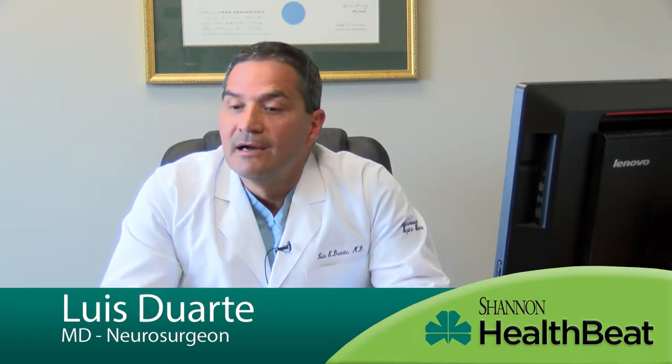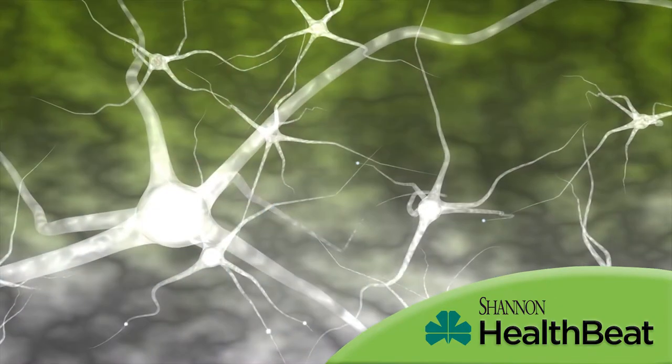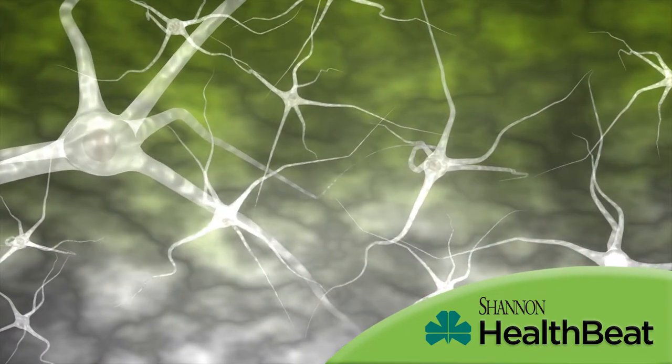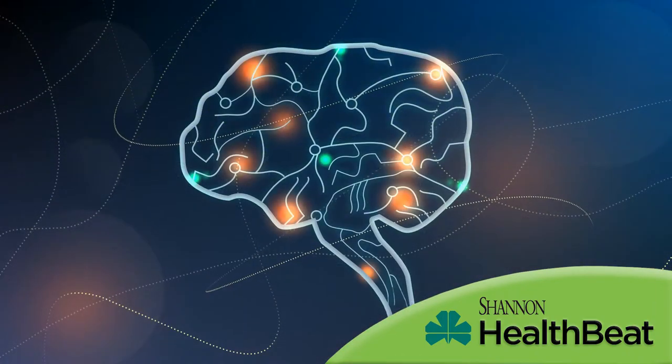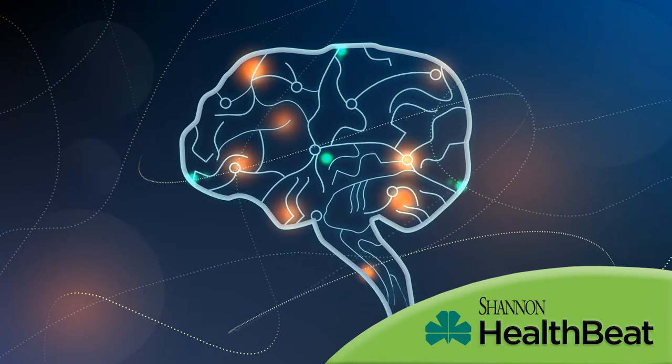DRG is one way we have to try to treat chronic pain without the use of narcotics. The DRG, if you want to think about it in layman's terms, is like the brain of the cell. It contains the sensory nerves that go to different parts of your body. So when we stimulate the DRG, we put a very small wire on top of the nerve. It sends small electrical impulses to the nerve and it relieves the pain in about 80% of people.